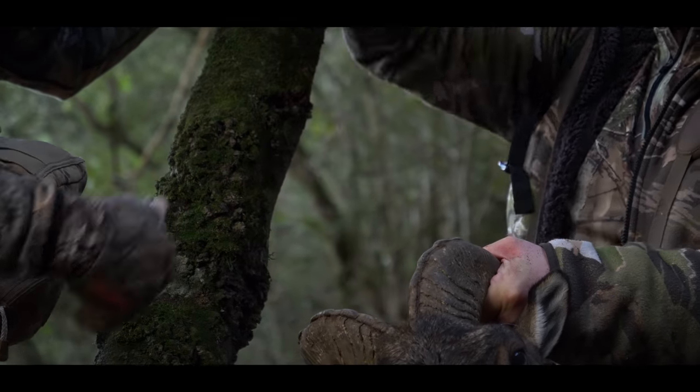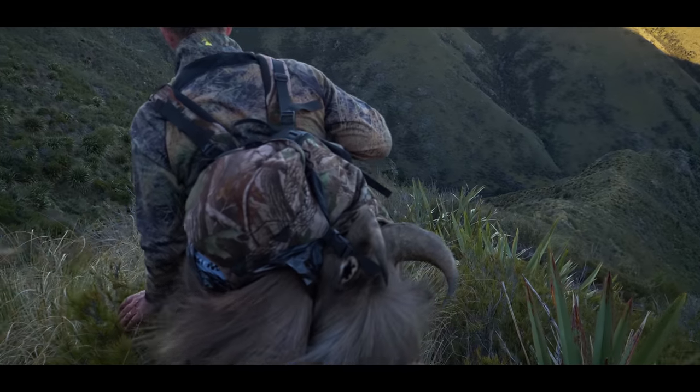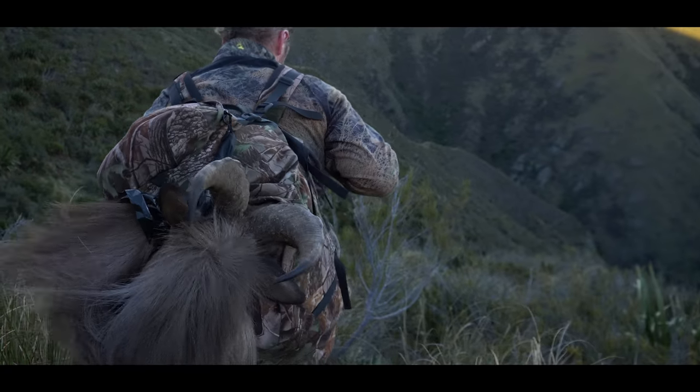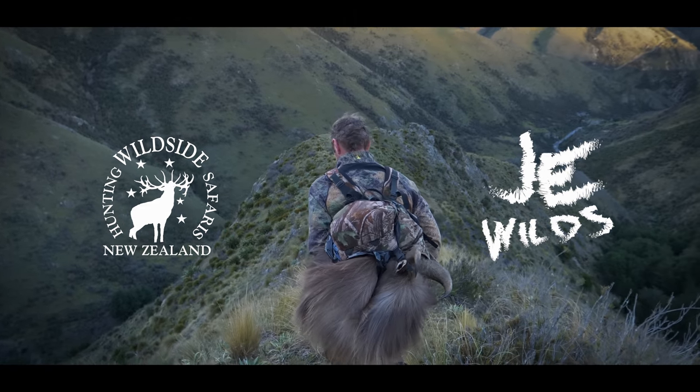Well done! Now the pack-out. Beautiful black face on them. We looked at a lot of bulls the last couple of days — some beautiful big bulls. It's a tough hunt, there's no doubt, but the reward is huge.